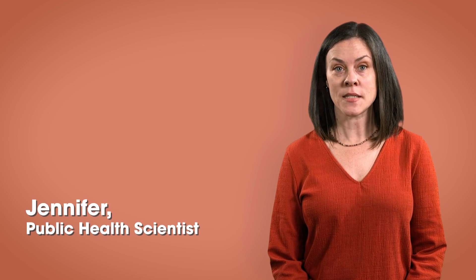Hi, everyone. It's Jen again, and today we're going to talk about the parts of a plant that we eat.